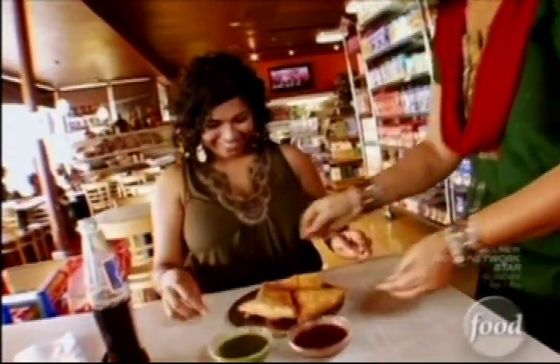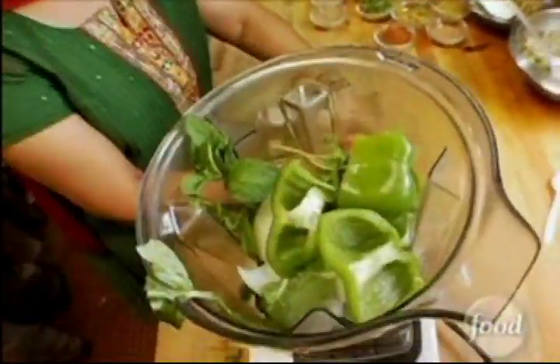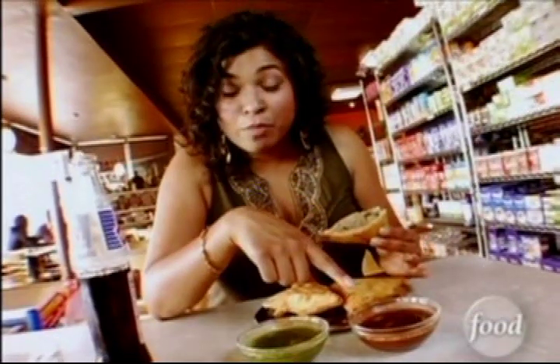And then you've got perfect food. When you finally get the samosa, it comes with two sauces. There's a little green one made with cilantro and mint — it's really fresh and herby. And this one is a date and tamarind chutney, so it's sweet and kind of tangy. The two of them together, it's so good.